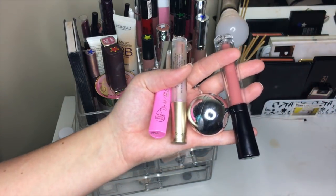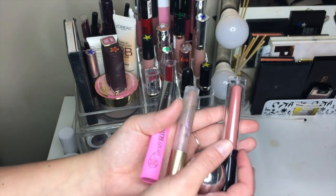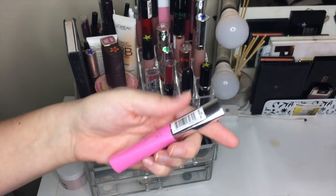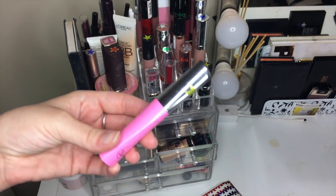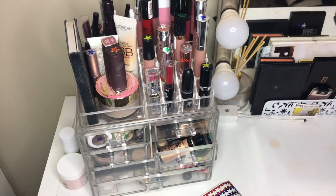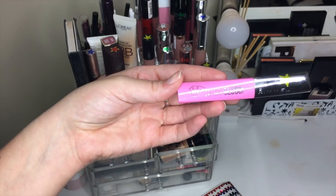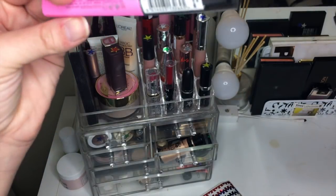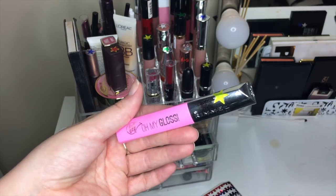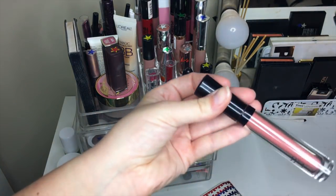Moving on to lip balms, we've got four. The Rimmel Oh My Gloss — I like this one, it's not the best thing, I gave it a yellow. I've decided with lip products that I'm not going to put color-coded stars on everything. This one is just a tinted lip oil in Master Pink. I'm going to keep it around just because I don't have a ton of lip oils that are tinted and I like it.